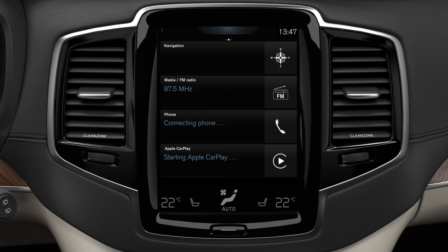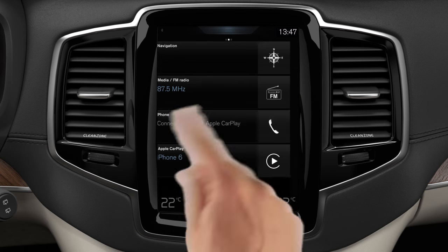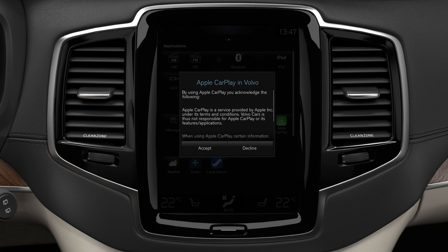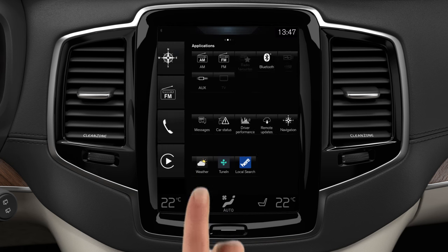When connected, the CarPlay app is located in the Applications view in the center display. Tap Apple CarPlay to make your iPhone apps that are approved by Apple appear in the fourth tile.